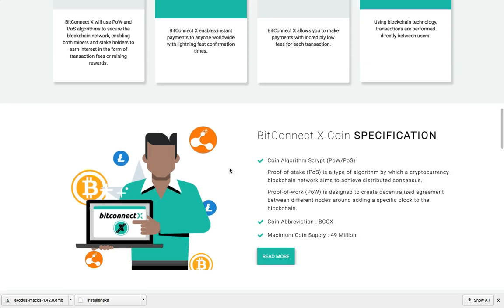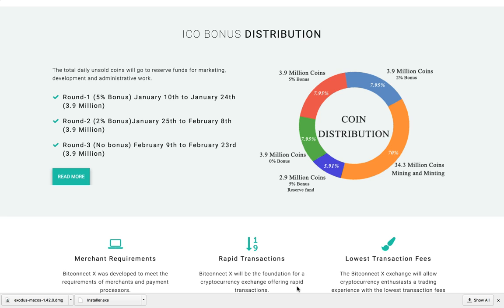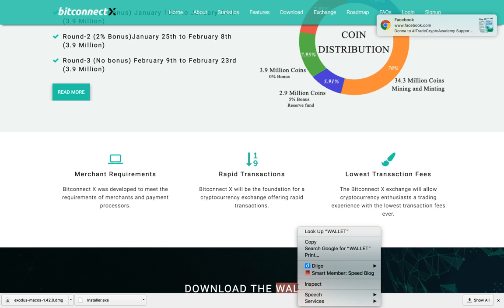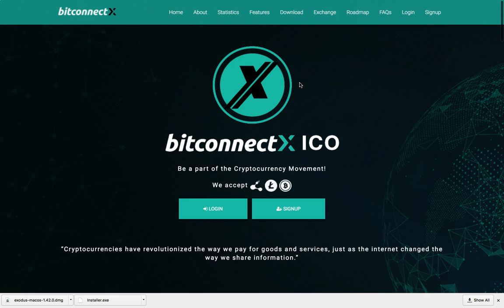The maximum coin supply is 49 million — that's pretty dope. Check out my next video and show some love. If you know better, you do better. Subscribe to my channel, hit the notifications, and stay up to date so we can get the network going and make some money together. See you at the top, at the bank, and on the beaches of the world. Peace.